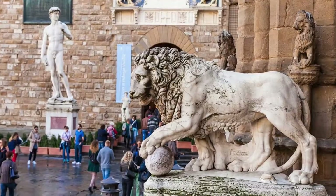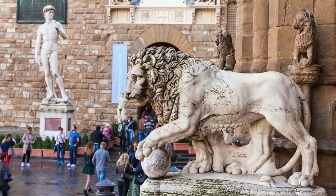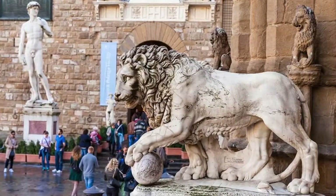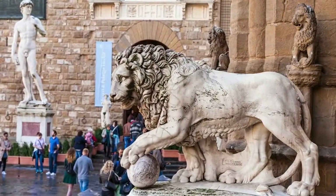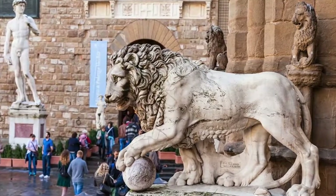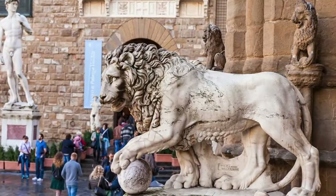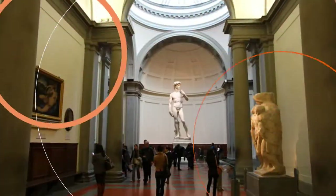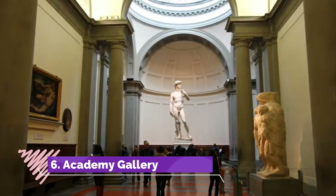Number five: Piazza della Signoria and the Loggia dei Lanzi. This broad square has been the center of power in Florence since its 14th-century origins, and perhaps even before, as Etruscan and Roman remains have been found below its pavement. Today it is the social center as well — a favorite meeting place filled with tourists and locals.